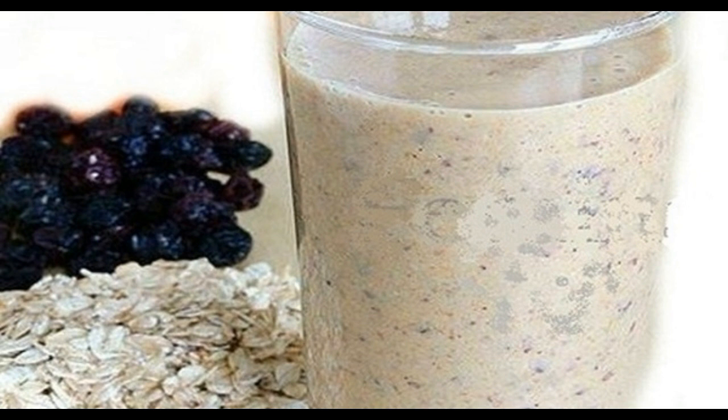Ingredients: 1 teaspoon of cocoa powder, 1 teaspoon of ground flaxseed, 2 teaspoons of oat flakes, 5 to 7 dried plums, and 300 milliliters of sour cream or low-fat yogurt.